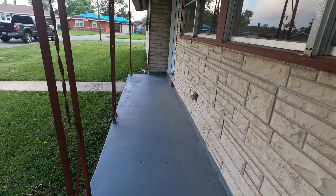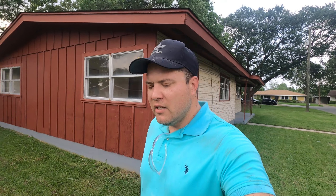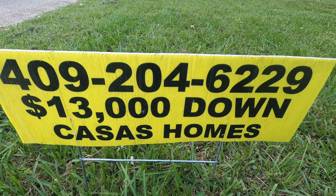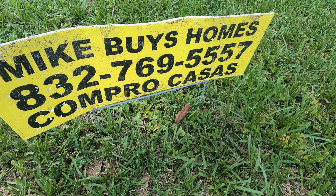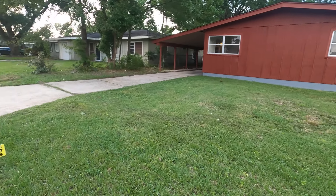Llámenos en el número de la pantalla. Give us a call: 409-204-6229. My name is Mike Alexander. I buy houses all over Orange, Texas, Beaumont, Vidor, Port Arthur, even Houston. If you're interested in buying this house, call 409-204-6229. The home starts with 13,000 down; 15,000 down would be 10%. We're at 150 with buyer paying closing costs. Hablo español. Soy Mike, estoy para servirles. I'm here to serve you in the greater Beaumont area.